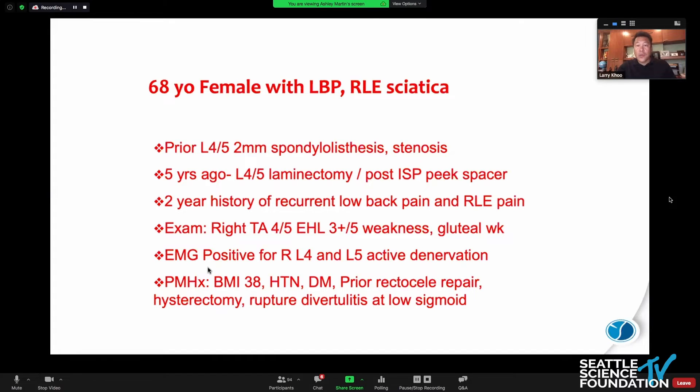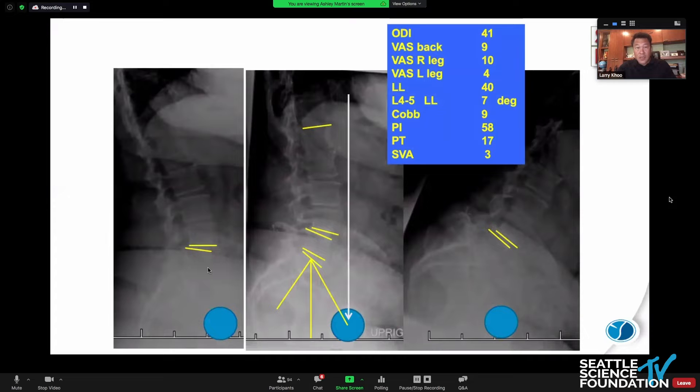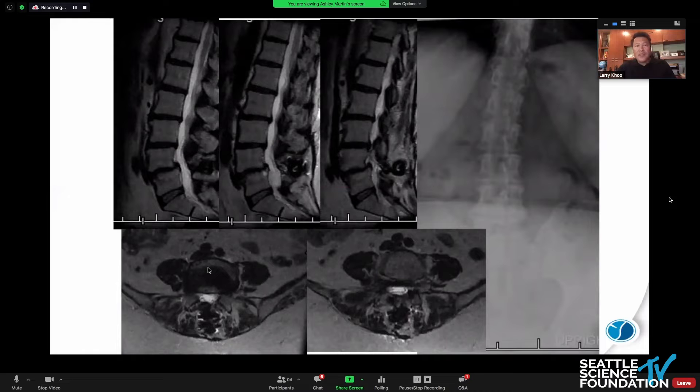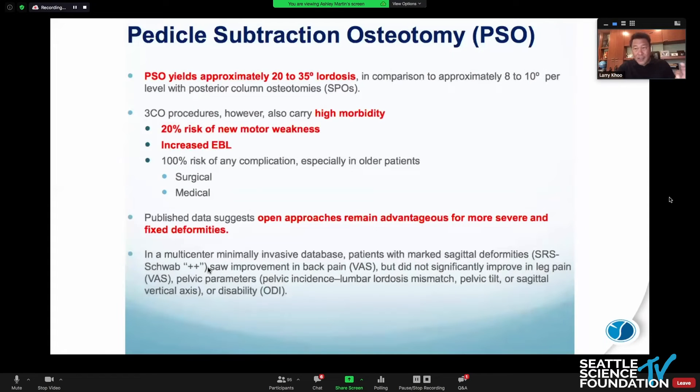The typical kind of lower extremity weakness and sciatica. Looking at the films, you can see there's a sagittal mismatch particularly at L4-5 in the laminectomy area. There's a wide laminectomy defect and a very slight pelvic parameter lumbar lordosis mismatch with the ODI. And on the supine MRI, you can see the spacer and the post-laminectomy defect. This is a very typical post-laminectomy spinal instability patient with a flat or kyphotic segment at the prior treatment level.